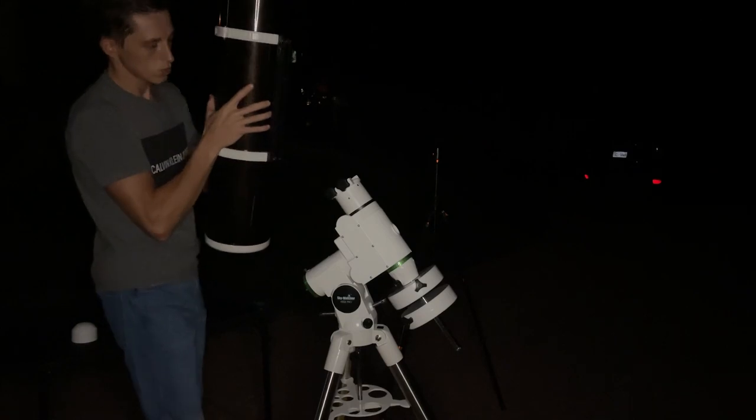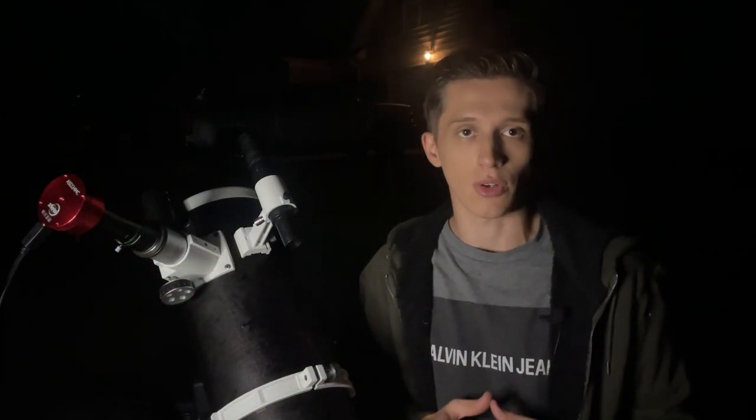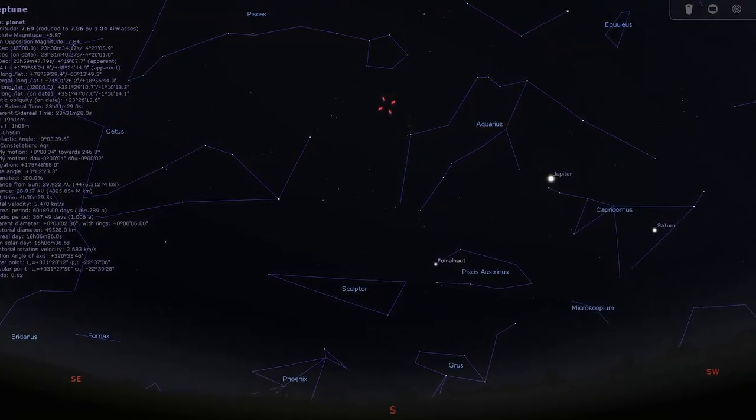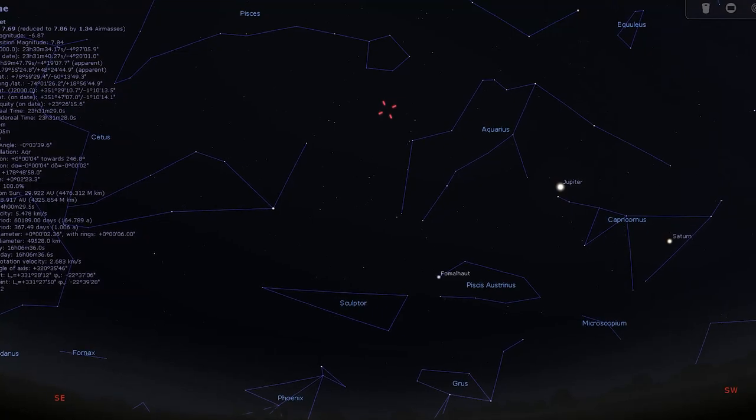To capture Neptune, I'll be using my 6-inch Newtonian reflector telescope that is mounted on an HEQ5 Pro mount. I have a ZWO ASI224MC camera connected to the telescope through a 5x Barlow lens. Currently Neptune is located in the constellation Aquarius. You can find this planet using the Stellarium app or any planetarium application, or if you have a computerized mount you can automatically point your telescope at Neptune.